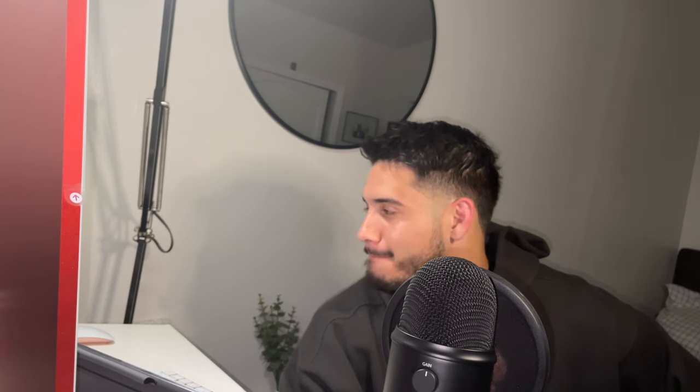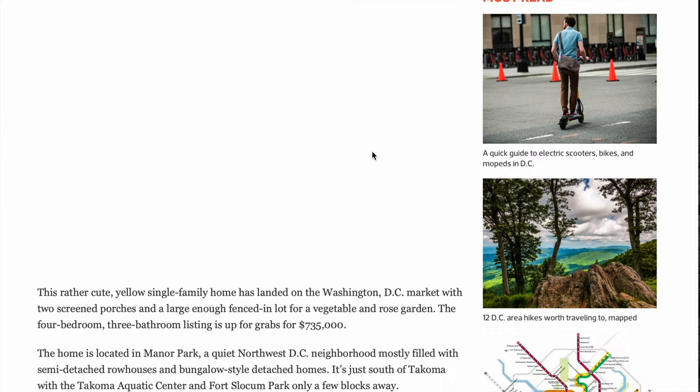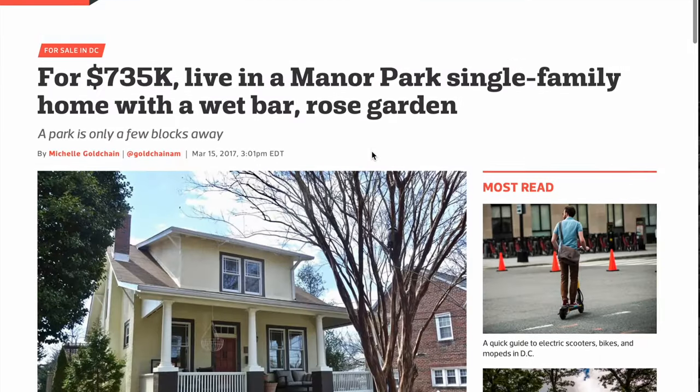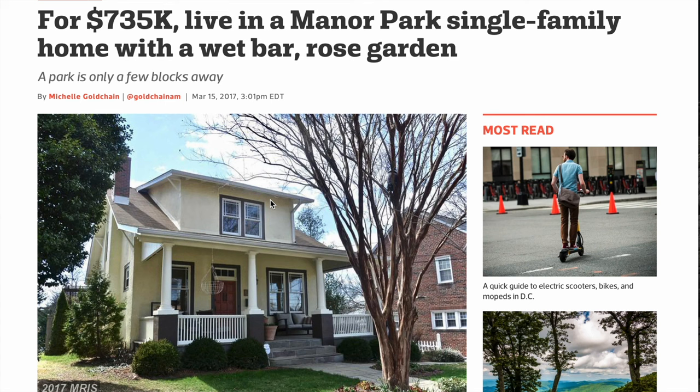Part number two: let's say for whatever reason you can't afford a multi-unit residence just yet — not to worry. If you live in a single-family residence, say a four-bedroom home, one thing you could do to house hack your property is to literally rent out a room. You don't even have to let them use the kitchen or the washing machine.